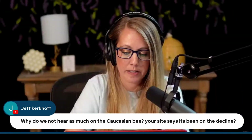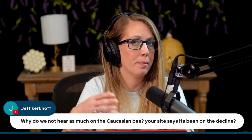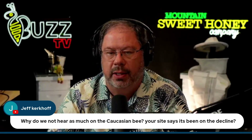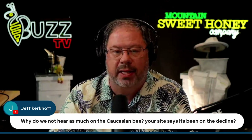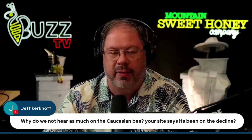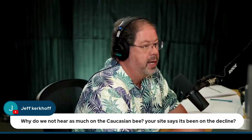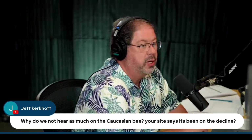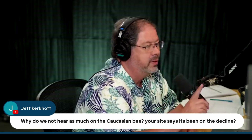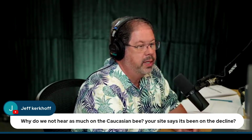Jeff Kirkoff wants to know: why don't we hear as much about the Caucasian bees? Our site says they're on the decline. They obviously come from the mountainous region in Europe — is that part of the reason, or is it that more beekeepers are in the south or warmer areas? Well, the Italian bees have been here in the United States for hundreds and hundreds of years. It can even be said that the Mayflower brought some Italian bees with them. The Caucasians have not been promoted very much here in the U.S., and that's the reason we brought that line on — to expand everybody's knowledge of it. To our shock, so many of our beekeepers said, 'Sign me up for one, sign me up for two — send me a five pack.' Those are the things that will help promote the Caucasian bees here in the U.S.